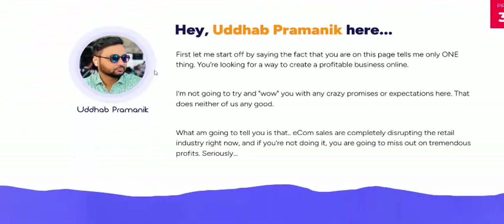Now let's look at the vendor. The vendor name is Hub Promotes.